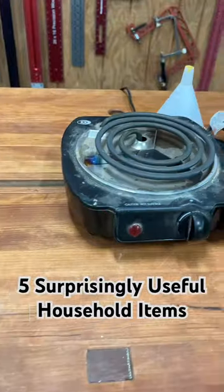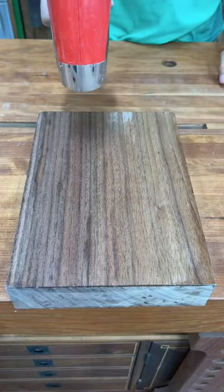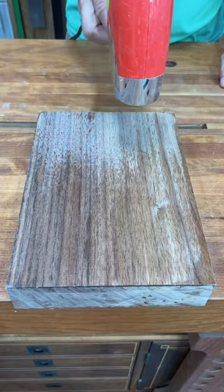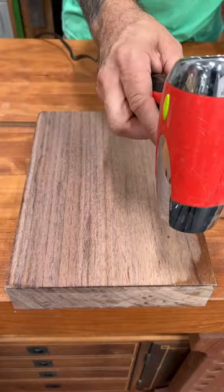Here are five household items that I think you're going to find useful in the shop. First up is a hair dryer. Useful for speed drying wet surfaces, glue, and some finishes — and also good for messing with the iPhone's terrible auto white balance.